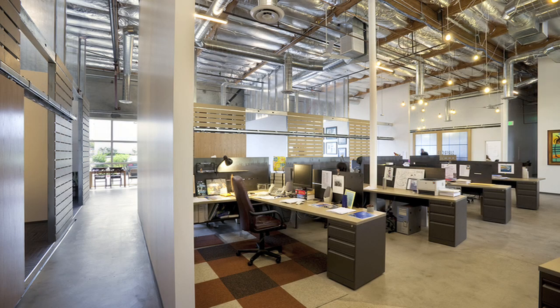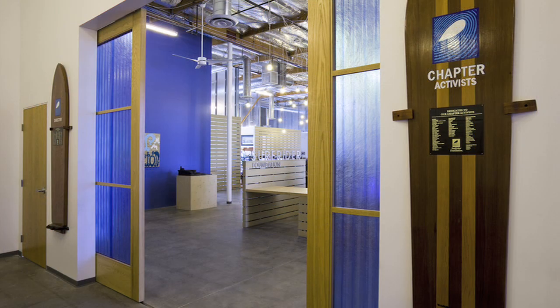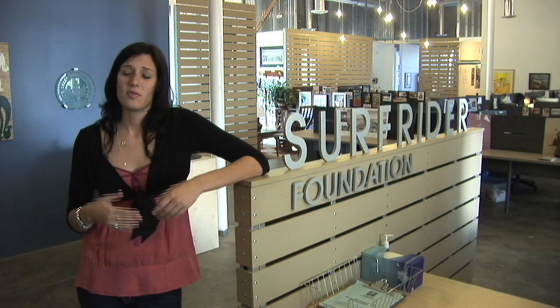One thing we've been able to do is give tours to art groups and design students, showing them the sustainable features. We've hosted meetings for other groups not associated with the Surfrider Foundation, but they're also environmental non-profit groups — they're able to come in and utilize the space. And for anyone walking in, be it a brand partner, an activist, or chapters, we're able to take them on a tour and really show them the building and how proud we are to be housed here.